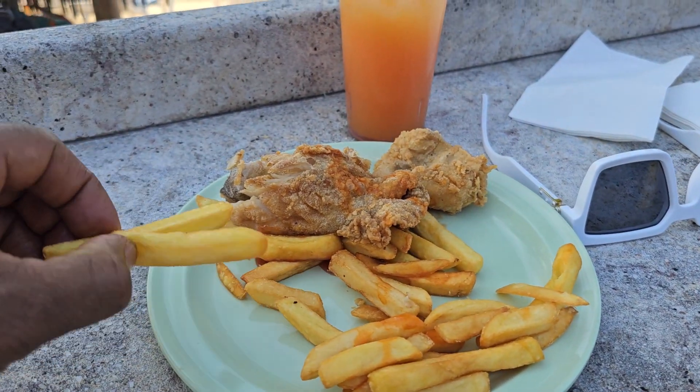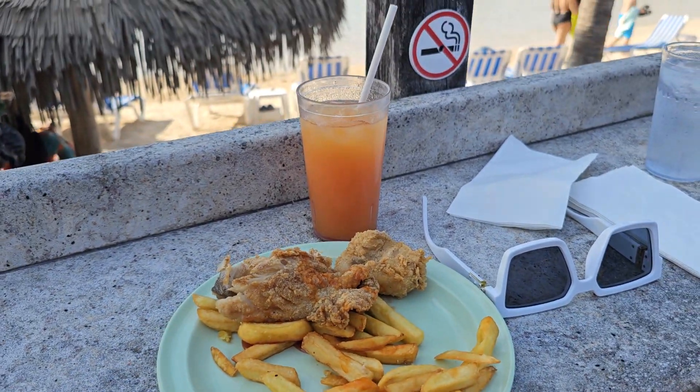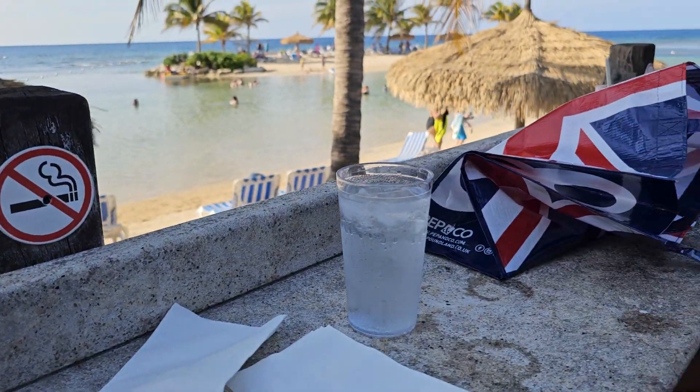I'm just eating my Jamaican fish and chips and having a rum punch at the same time, along with a glass of water.